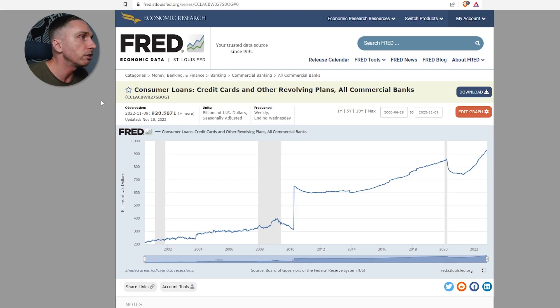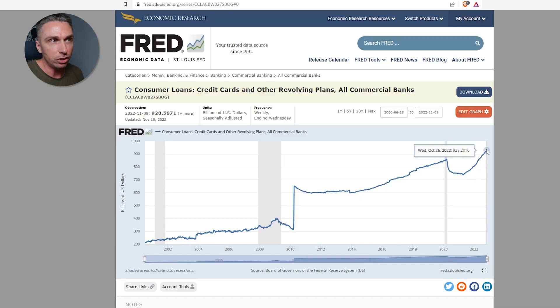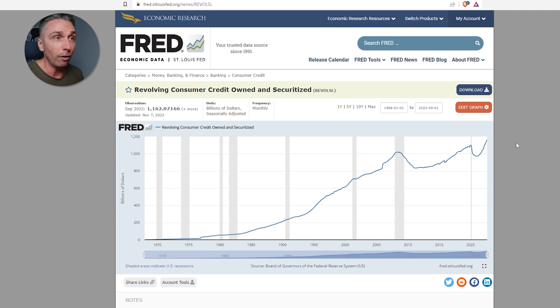Here's an alternate you could look at: consumer loans, credit cards, and other revolving plans, all commercial banks. This shows a similar representation. You could look at this instead, or if this gets updated first. Understand that with all FRED data, it is pretty delayed — this is showing Wednesday, October 22nd, 2022, and this is showing September 2022. Some of this data is showing quarter two of 2022, so it's like three to four months behind. Also, this chart has a zero axis, while this one does not, so keep in mind that the bottom of this chart is 200 billion, not zero.